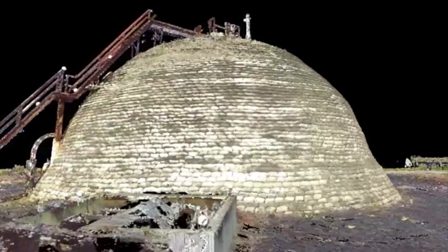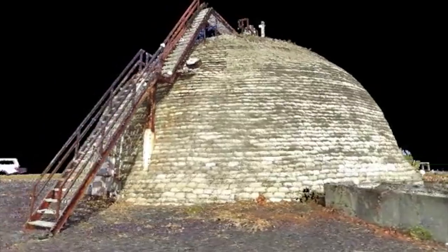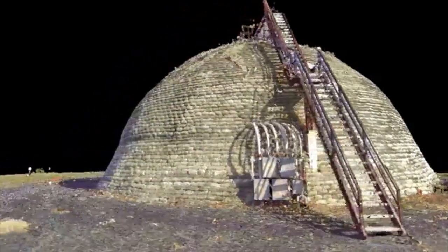The team will combine all of the media with the 3D models into a platform creating a virtual tour of Cape Canaveral, providing a valuable tool to learn about our nation's space history.